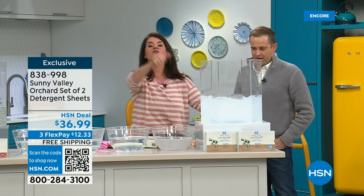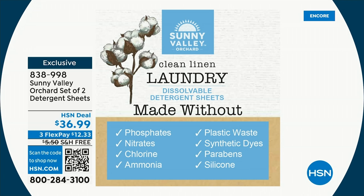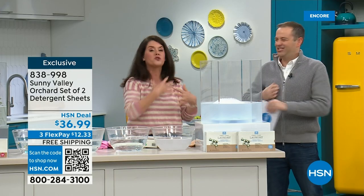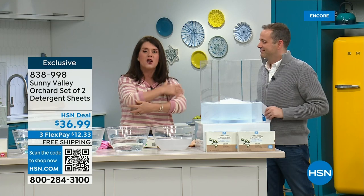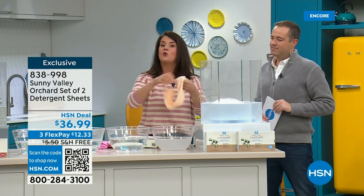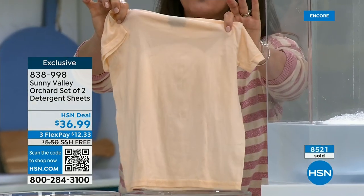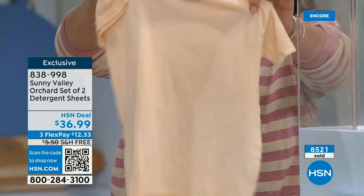Say goodbye to the chlorines, the ammonia, the phosphates, the synthetic dyes — all the things that personally make my skin itchy, especially in the wintertime when we're putting on layers. It's only plant and mineral-based ingredients. Look at the dinge — a lot of us are watching now and taking the kids to school tomorrow. It's stinky, sweaty.